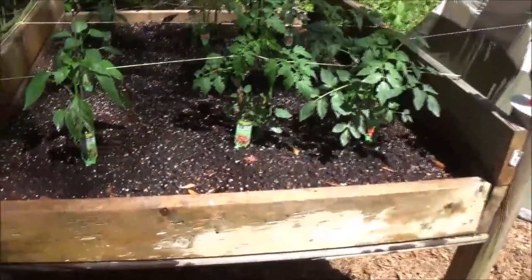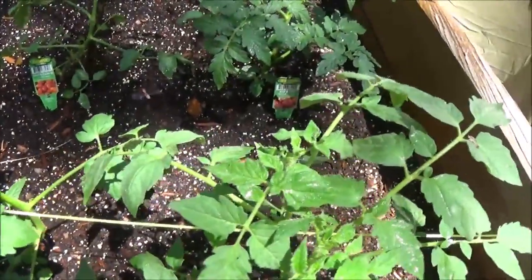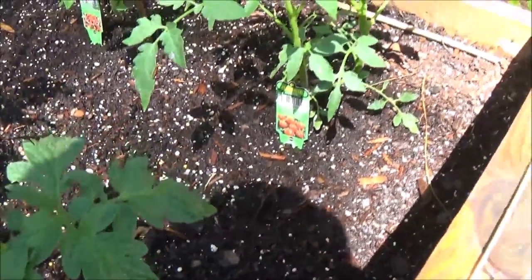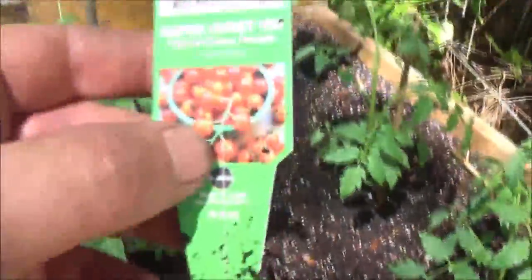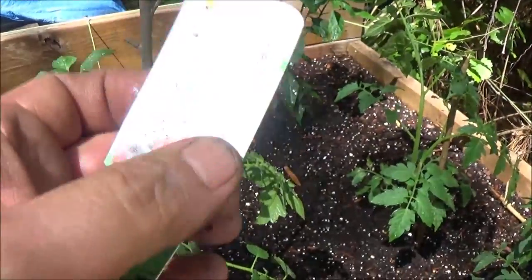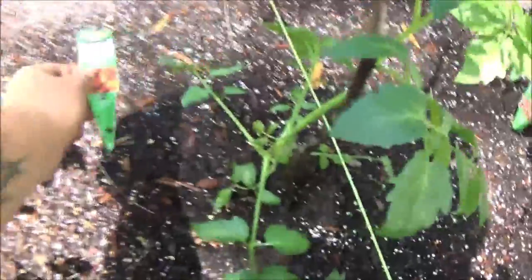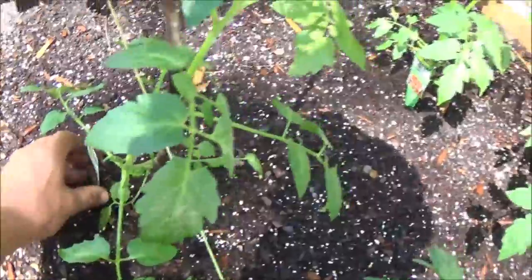Quick update on the garden — here are our peppers, and these are cherry tomatoes, and these are regular tomatoes. There are our beefsteak tomatoes. These are like a cherry tomato — Super Sweet 100s. And these ones are the grape tomatoes, something like a cherry tomato only they're a little longer. They look more like grapes, hence the name grape tomatoes.